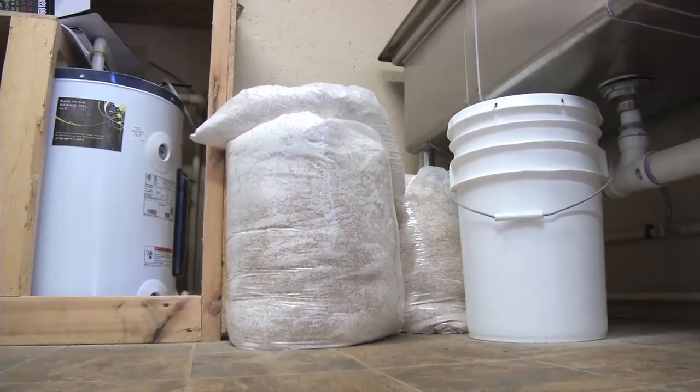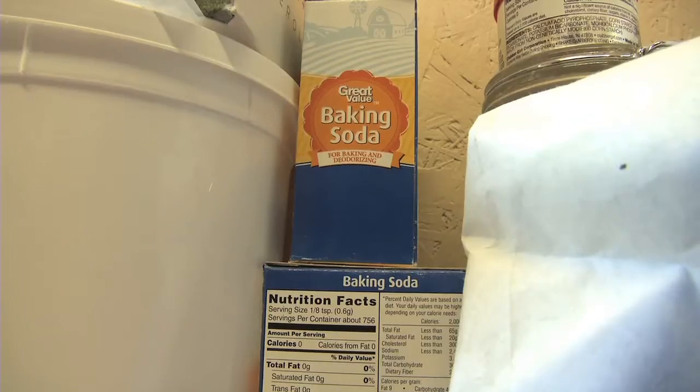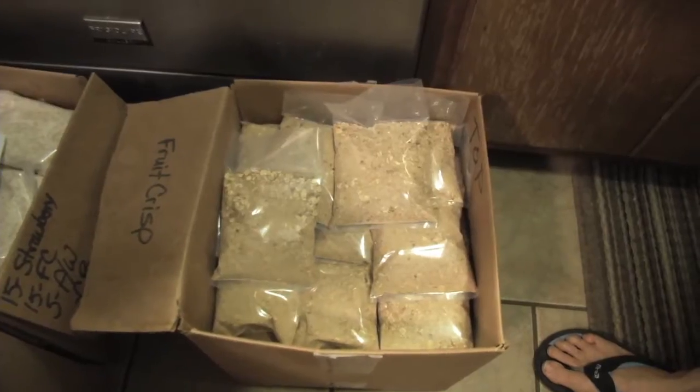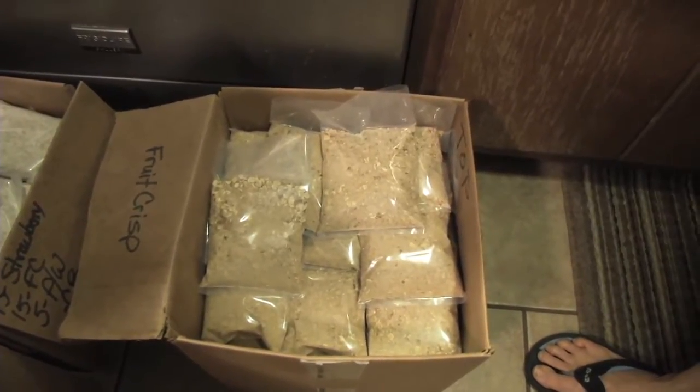And now she's using that fresh flour to produce a full line of baking mixes. This idea came about after people who loved the product wanted a quicker, easier way to make whole grain goods.